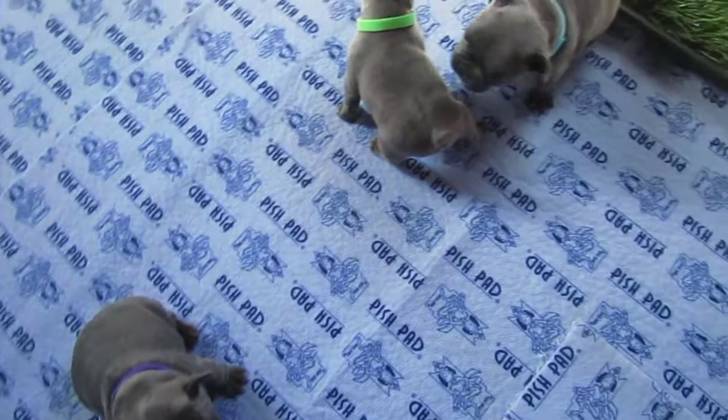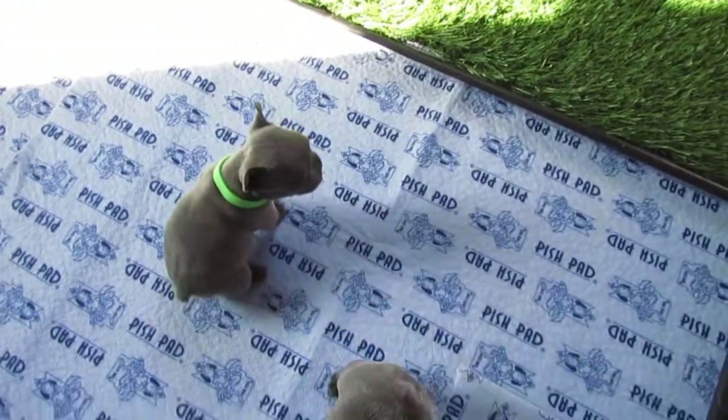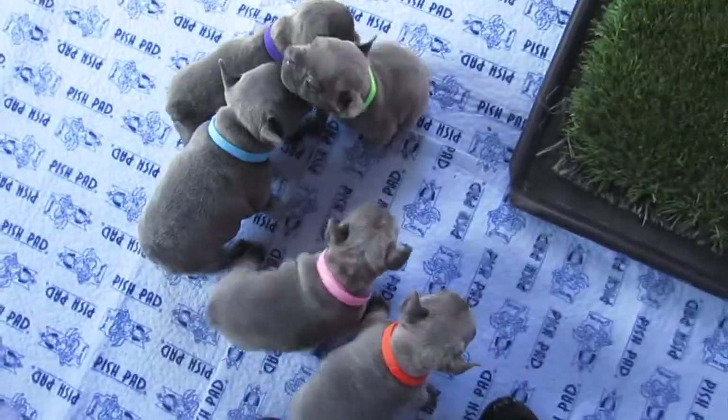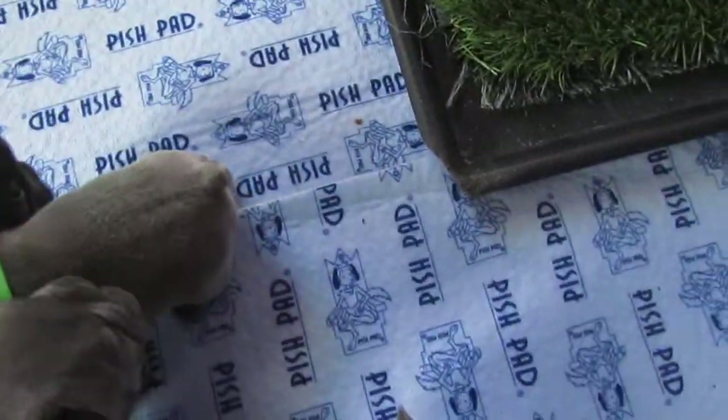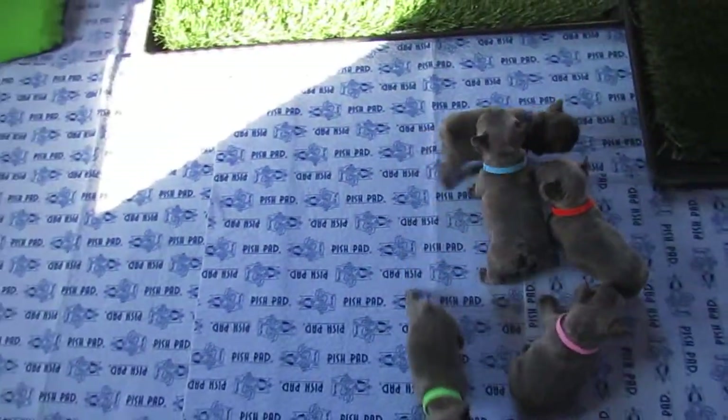We will be weaning them today. They're going to get good and hungry because we want them hungry so they will lap up the food for the first time. They're all down here at my feet, and we're going to go over each one, their weights and so on. We'll start out with the females.